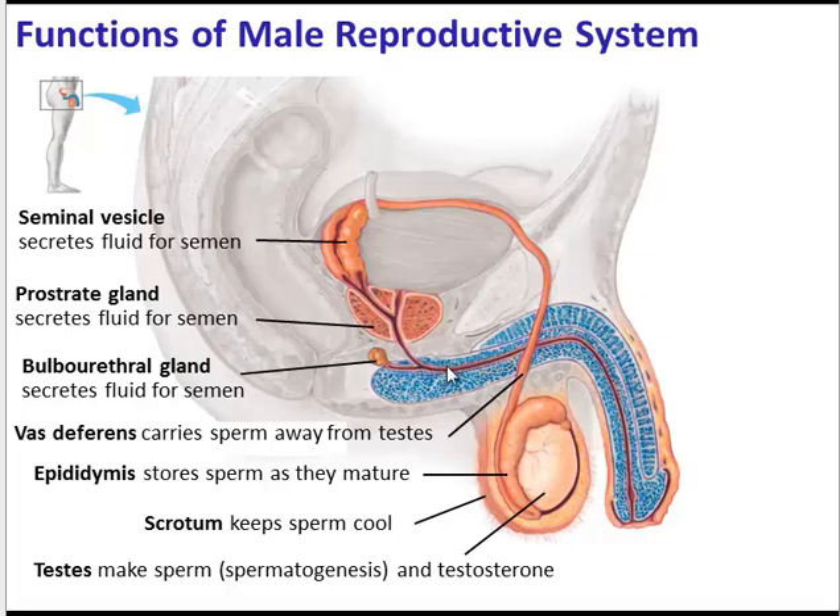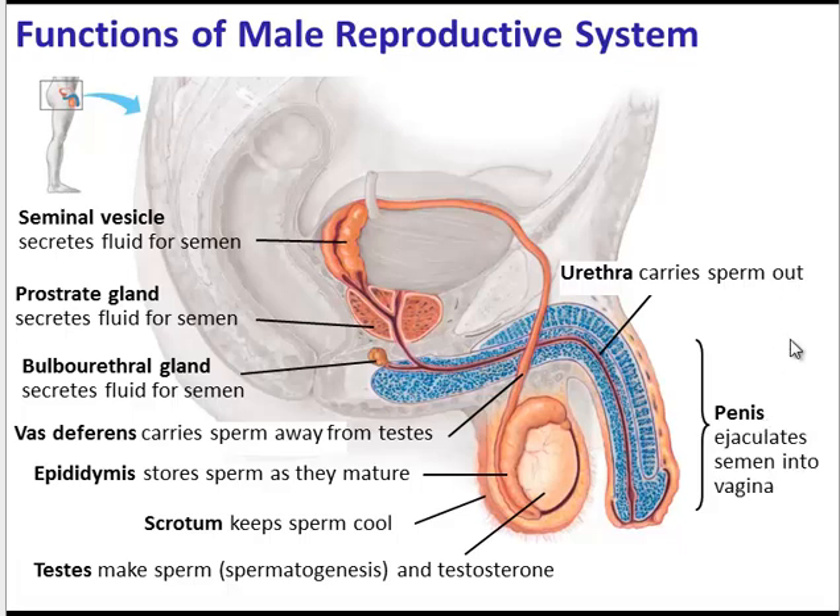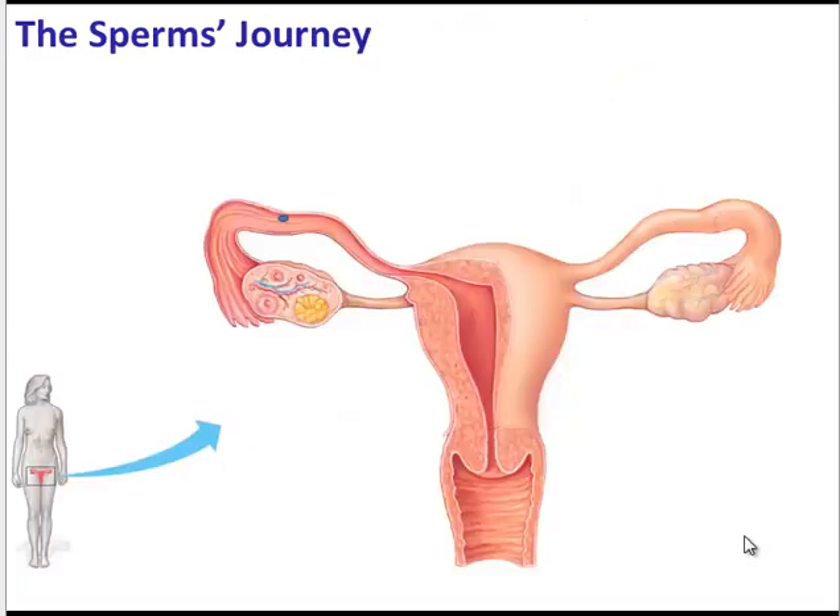These fluids are basic or alkaline to counteract the acidity of the vagina, and there is also some sugar secreted to provide energy for the sperm during their journey. The sperm within the semen keep moving through the urethra, and it is the job of the penis during ejaculation to deposit the semen into the female's vagina. The sperm within the semen are deposited in the vagina, then travel through the narrow cervix, through the uterus, and up to the oviduct, where the egg may be waiting — and that is where fertilization would occur.